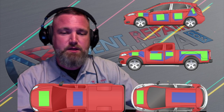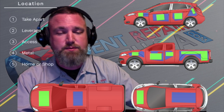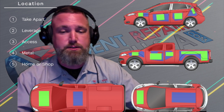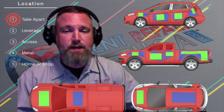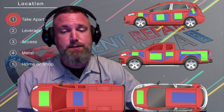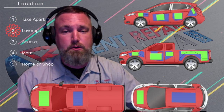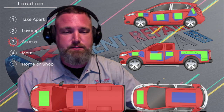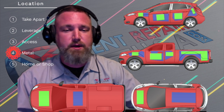Let's move to locations. The location of a dent is just as important as its size. It helps the tech answer a few vital questions that can significantly impact pricing: What do I need to take apart in order to reach that dent? Will I have leverage? Do I need to create access? What type of metal am I dealing with?